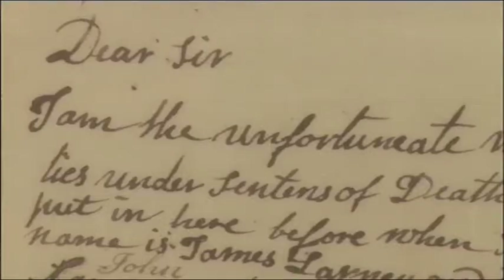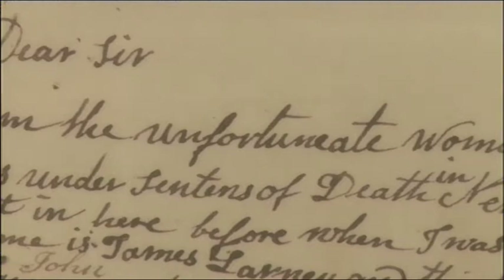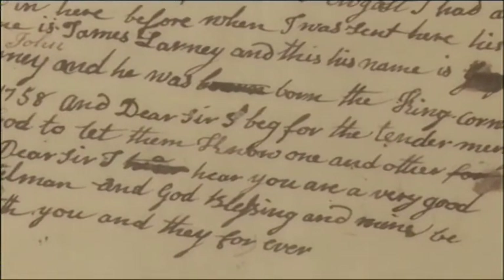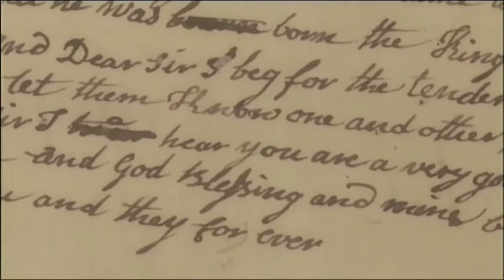We have the letter downstairs of one Margaret Larney. She had been tried for clipping gold coins and selling the excess gold. That was a treasonable offence. She was sentenced to death. And she writes from Newgate prison to the governors, imploring, beseeching them to accept this, her second child, that she's presenting. 'Dear Sir, I am the unfortunate woman that now lies under sentence of death in Newgate. I beg for the tender mercy of God to let them know one another. For dear Sir, I hear you were a very good gentleman, and God's blessing and mine be with you and they forever.' And we know that sentence was carried out. We know that Margaret Larney was actually burnt at the stake.